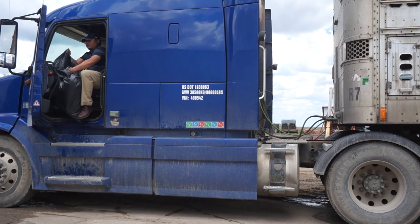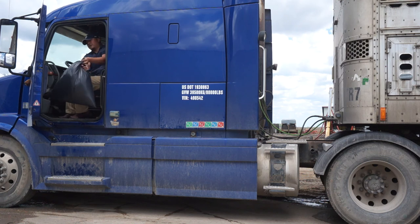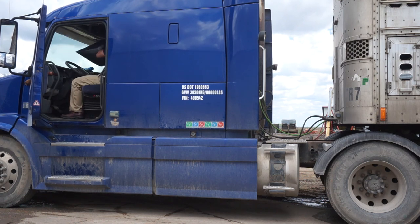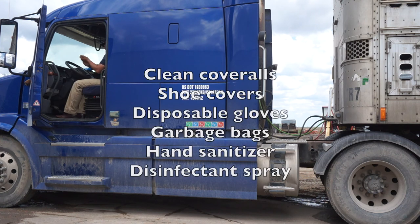Dirty clothing, equipment, and containers must never touch anything inside the truck cab. If you have the ability, dirty clothing should be stored outside the cab and the coveralls should be properly laundered before their next use. He then sanitizes his hands and sprays any surface he touched while entering the cab with disinfectant spray.